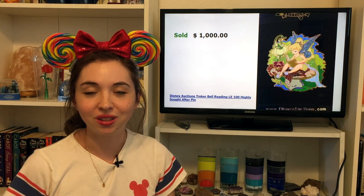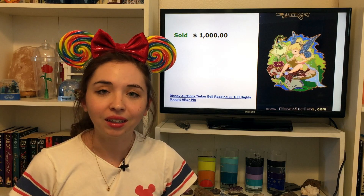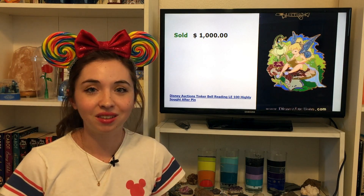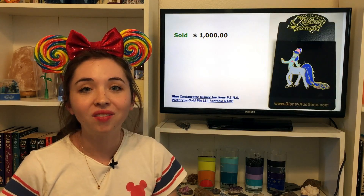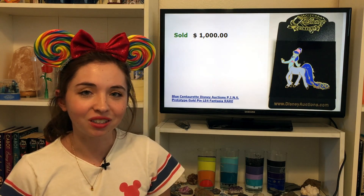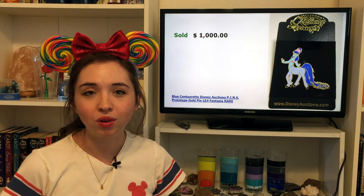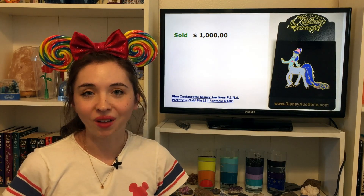We've officially reached the $1,000 mark. We have this Tinkerbell Disney Auctions pin — another LE100 Disney Auctions pin, and the title even says 'highly sought after pin.' I'm not super big into Tinkerbell but this is a beautiful, super high quality, highly expensive Disney Auctions pin. We also have another Disney Auctions pin that sold for $1,000: the blue centerette from Fantasia. Similar to the Snow White carousel pin, this is technically an LE of only four since it's a specific prototype version. Those very low limited-edition prototypes really do hold their value over time.